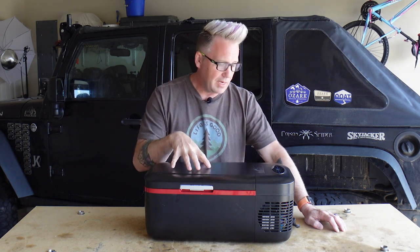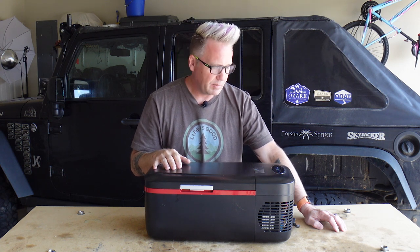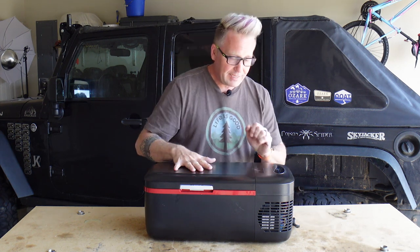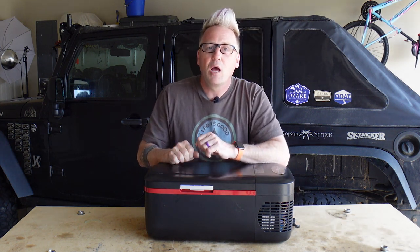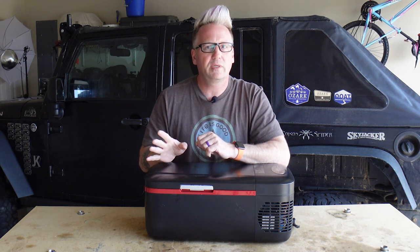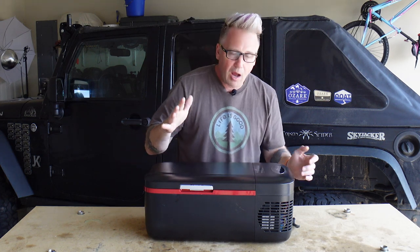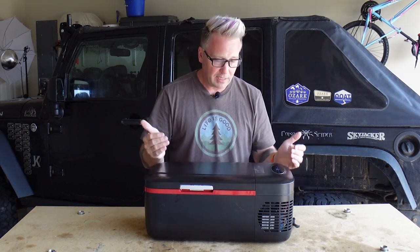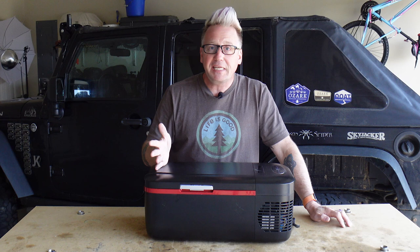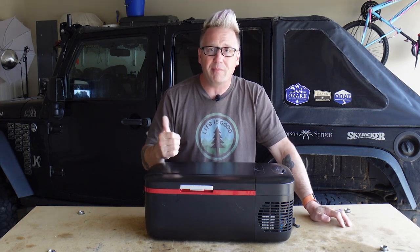I'll be honest — when I got this I thought it had to be a joke, this thing cannot be practical. And oh, was I wrong. This is the 12-liter fridge by Joytutus. It's a great little fridge and it fits in the front seat, fits easily in the back seat, and slides in the back of my Jeep with all my stuff.